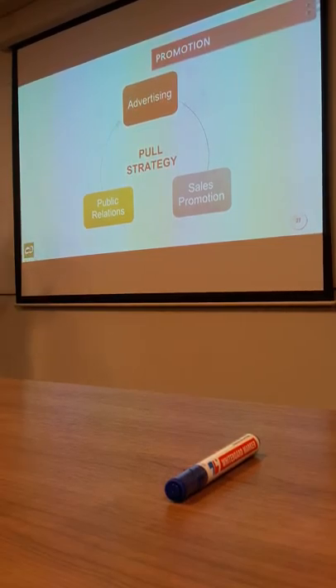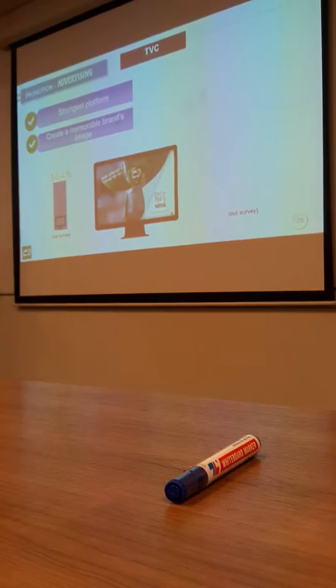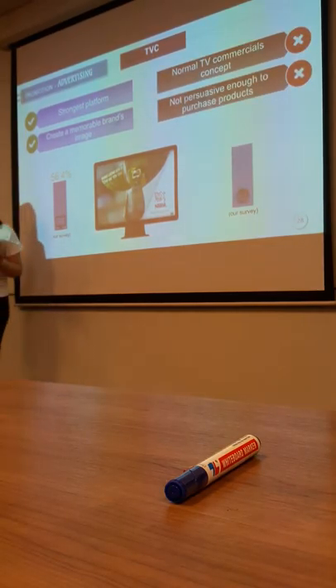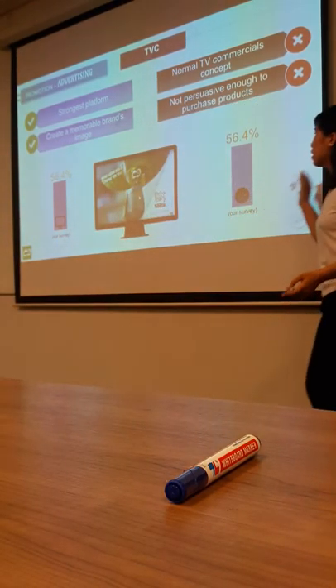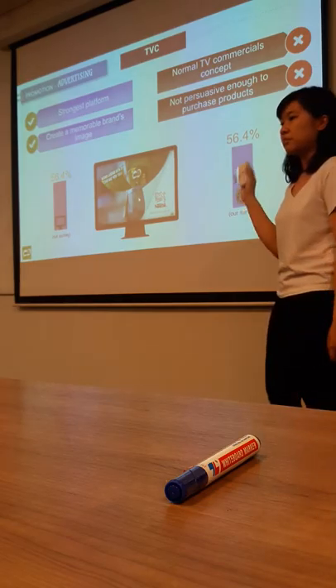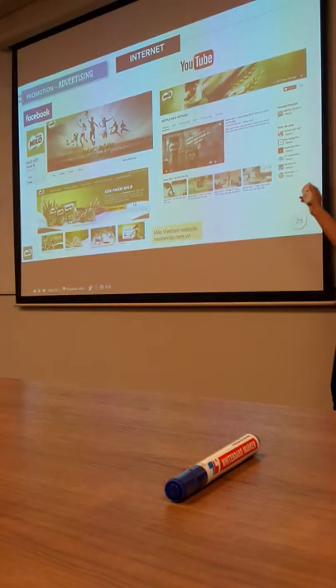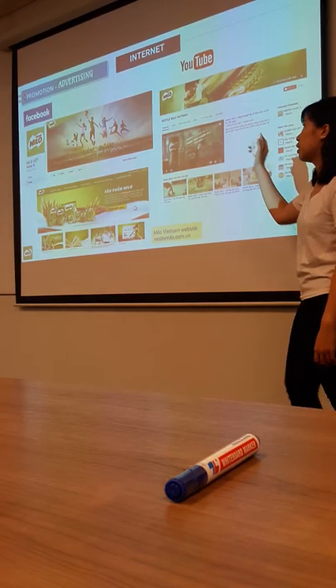Next, we move to promotion. For Milo RTD Milk, we have applied a push strategy with three promotion tools: advertising, public relations, and sales promotion. TV commercial is the strongest media channel for advertising Milo RTD Milk, and 56.4% of respondents from our survey said they usually see Milo ads on TV. These commercials create a memorable brand image, usually featuring a sporty boy drinking Milo. However, the repetition of this concept for many years has become boring to customers — 56.4% said they wouldn't buy Milo after watching these commercials — and Milo should be worried as this may lead to a decrease in sales.